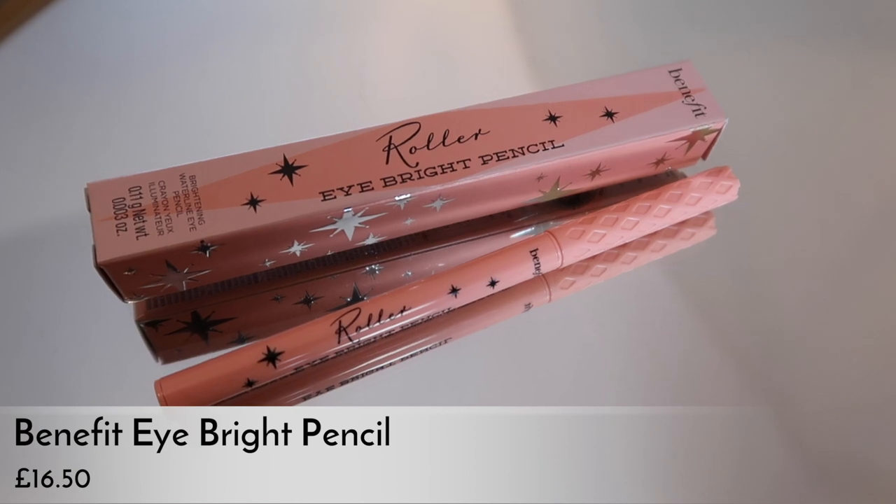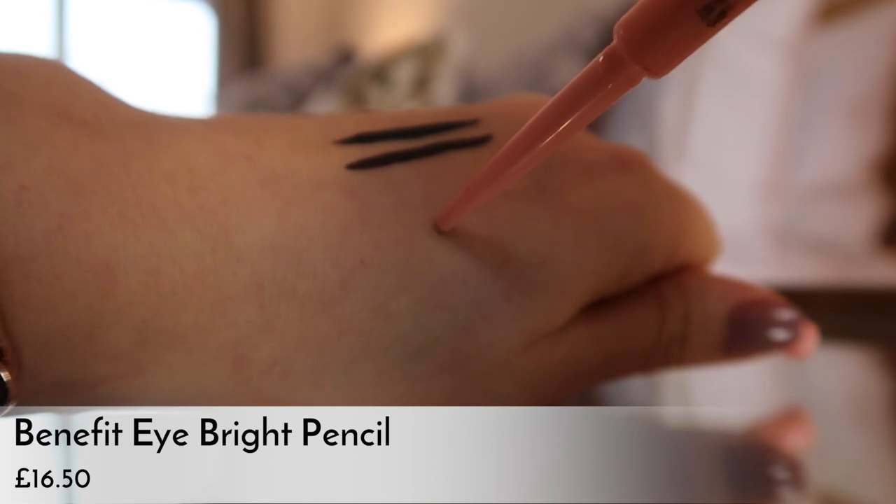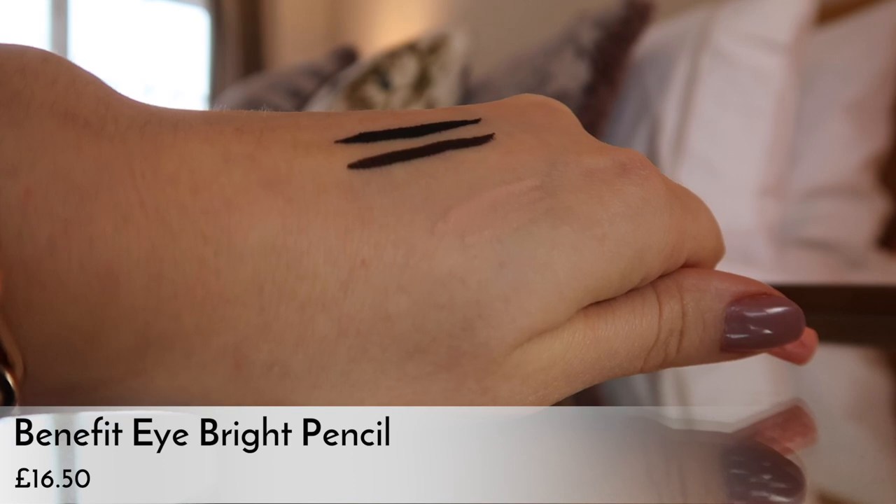I've also been trying out the Eye Bright pencil, which is essentially a concealer-toned pencil for the inside of your eyes. The one thing is, I'm pretty sure they only make one shade, which seems a little crazy, because I think it would be too pale for darker skin tones — almost like using a white eyeliner. It's better to use one that's more of a flesh tone, which this is, but I would have liked to see maybe two or three shades instead of just one.